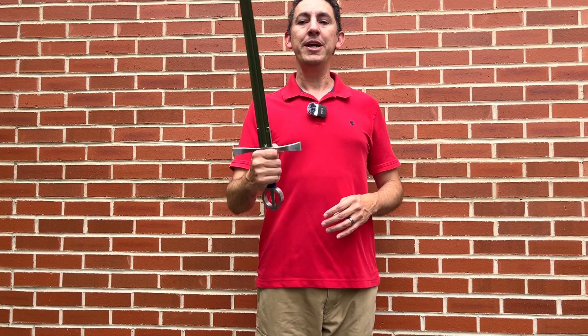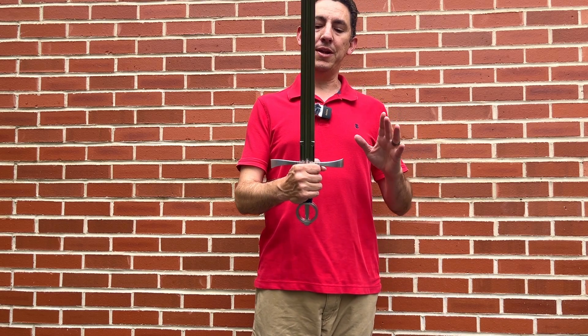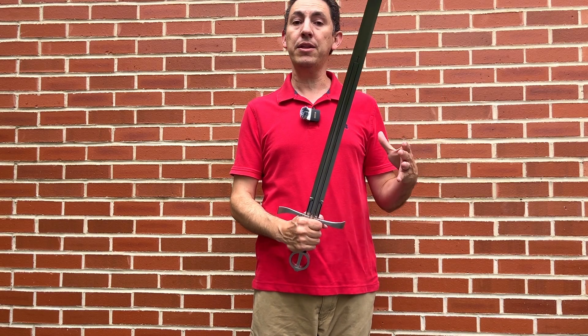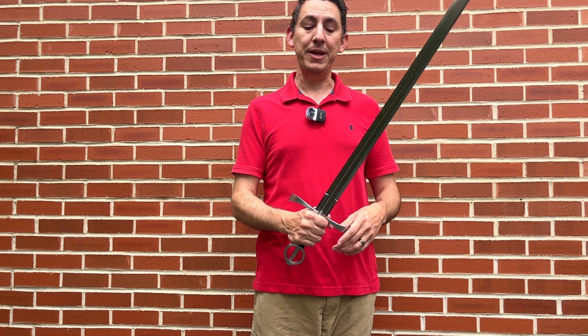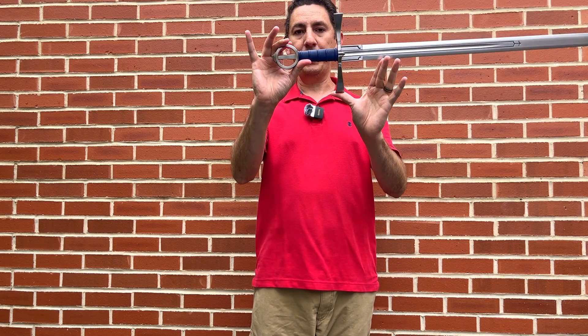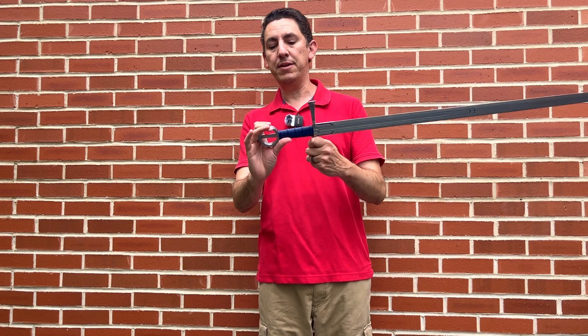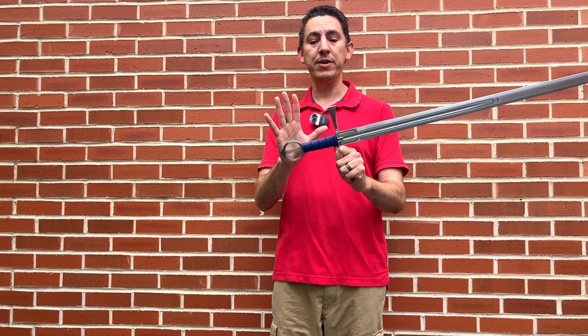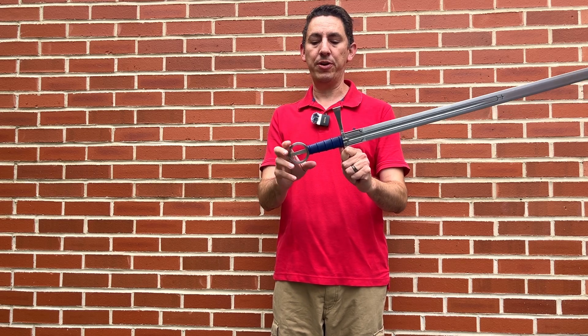We have an arming sword and this specific one comes from the 16th century. The blade is an Oakeshott type 19 blade, and it's unique in that it has a very distinct type of hilt.